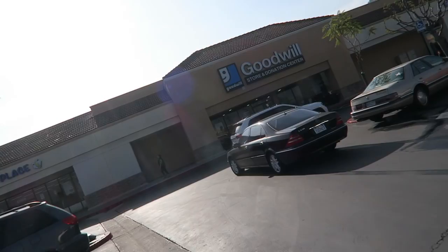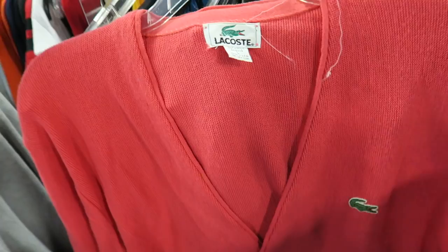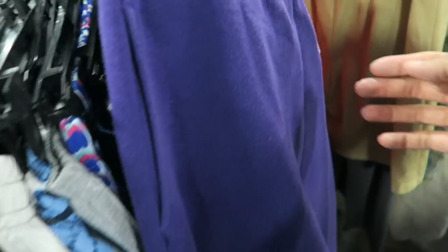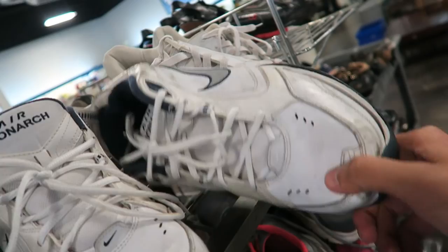About to pop into this Goodwill. Let's see what we can find. Pink lacrosse cardigan, five dollars. And then these Reebok sweats right here — pretty clean, made in USA, size large. Some Monarchs right here, super small size.